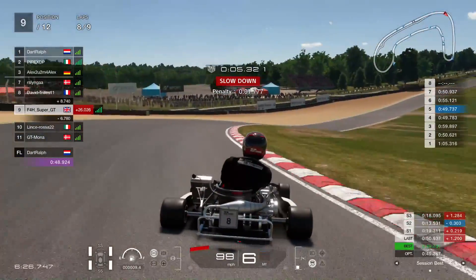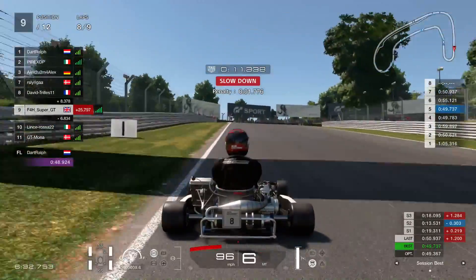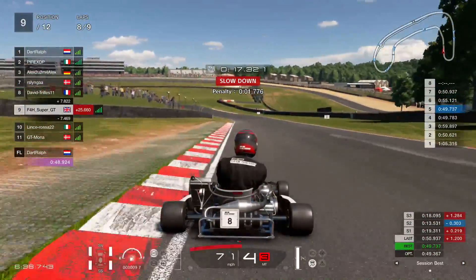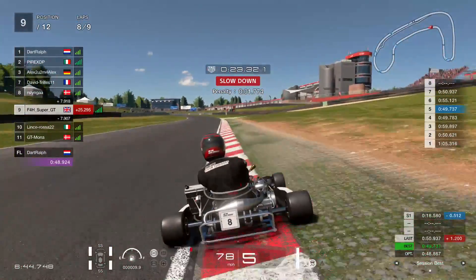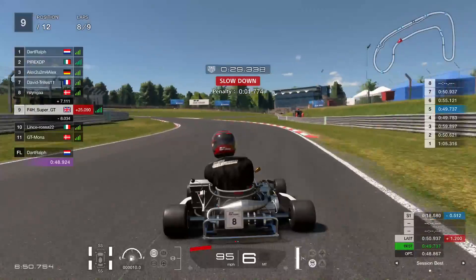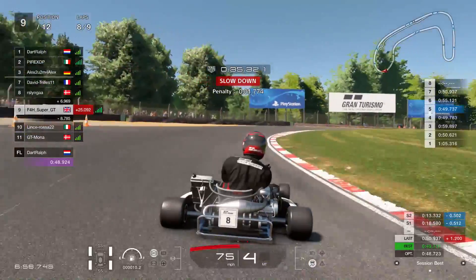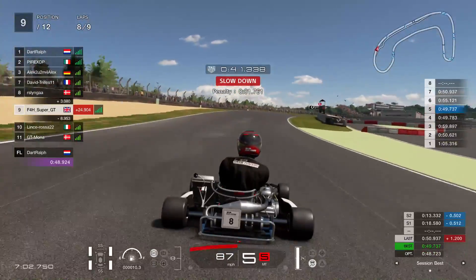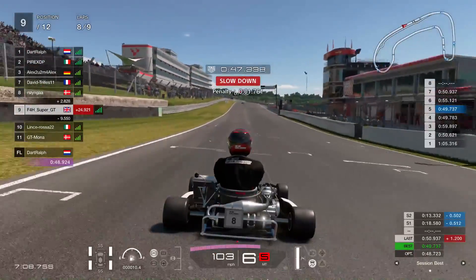Ninth out of 12 here. Through Paddock Hill Bend you can carry so much speed — around about 100 miles an hour or just under — you can almost go flat out through there, though you do need a bit of a lift to settle the kart. Then down the hill into Hawthorn Hill Bend, you almost don't have to brake for this one either. This is just how much grip these karts have got. The final corner on the circuit is very difficult to get right — running for that early apex down to fourth gear, but I've been setting purple sectors.